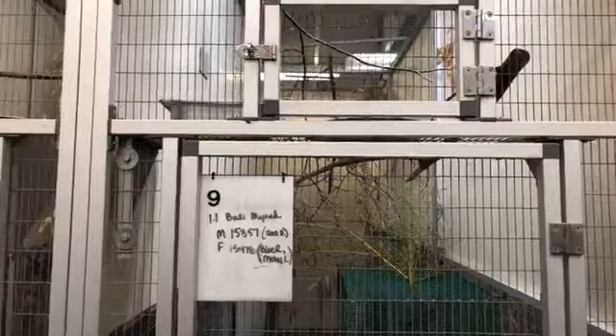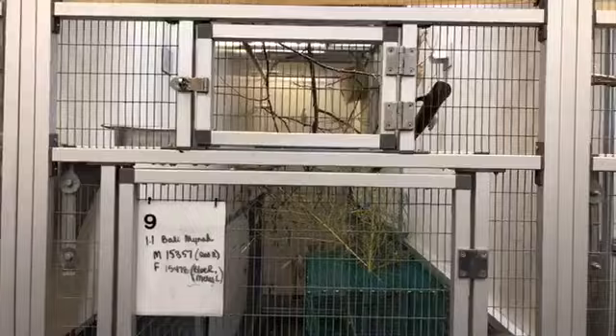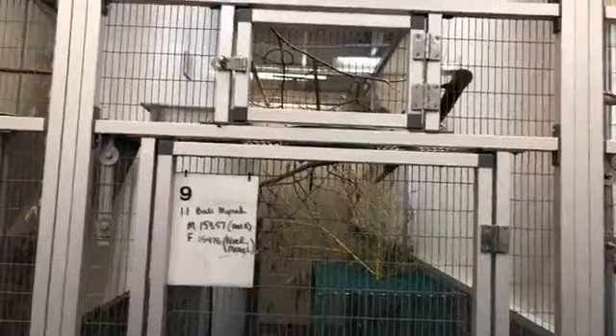These two were paired together through the SSP — the Species Survival Plan. So we know a whole lot about where they came from and they were a recommended pair. They have such a nice private area back here with very little distractions. There's lots of different branches and sticks and great things that if you're a bird, you would want to use to make a nest with. This is pretty much wanting to have a conducive environment for breeding.